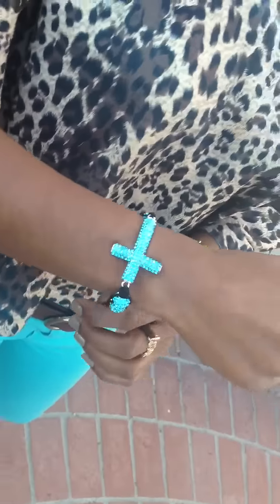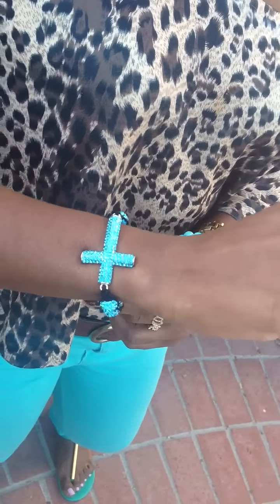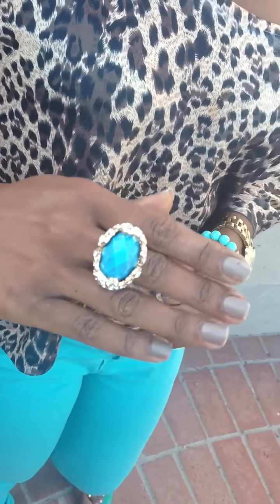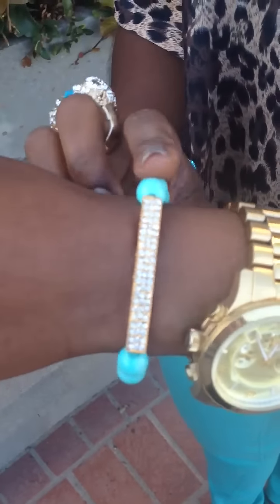For my accessories, I am wearing my Serenity Shambhala Ball Bracelet from my collection as well as this turquoise ring that's a YSL inspired ring. On this wrist, I'm wearing my Michael Kors Oversized Boyfriend Watch and then my turquoise glam bracelet.